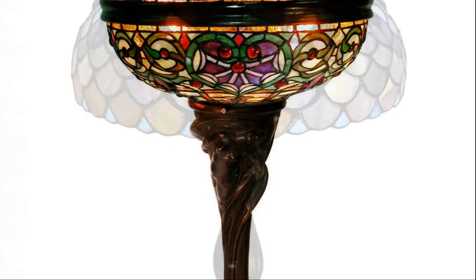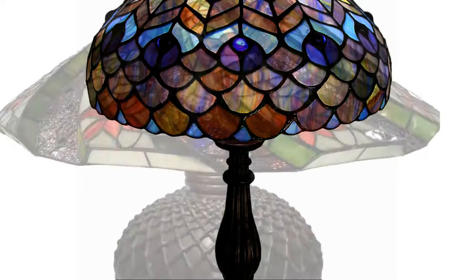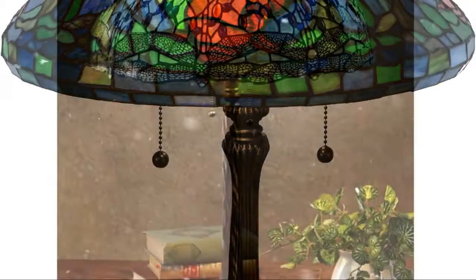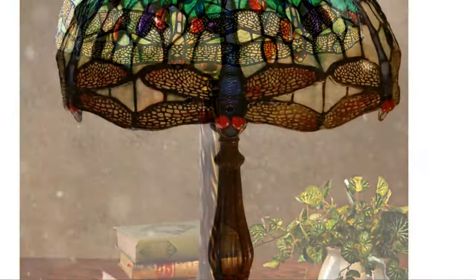Do you like dramatic ambiance? If yes, Tiffany table lamps would be a great choice to create this type of environment in your room. It has become the favorite of homemakers to enhance their room decor. A lamp is just not a fixture for additional light in your space — it also magically transforms the look of your room. You just need to pick the right kind of lamp for your place.